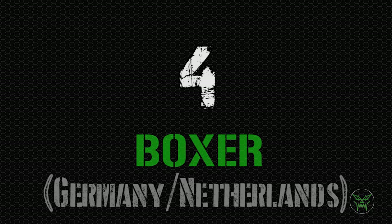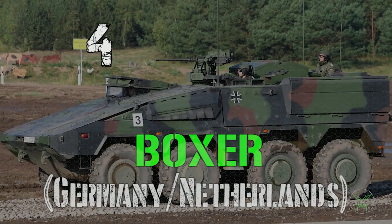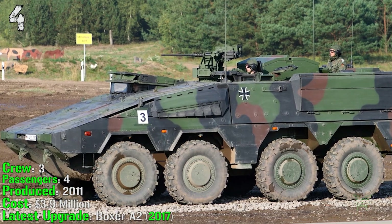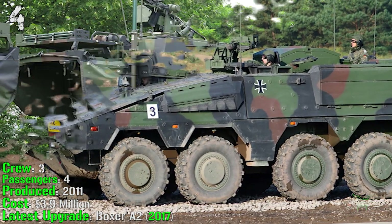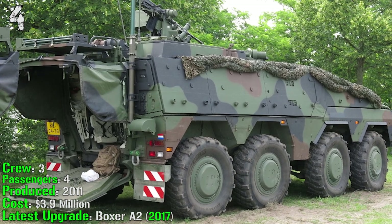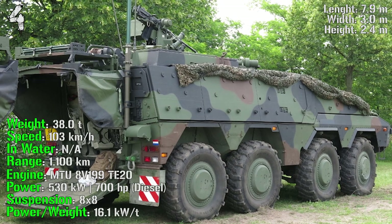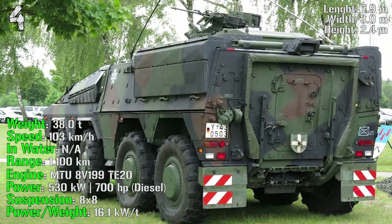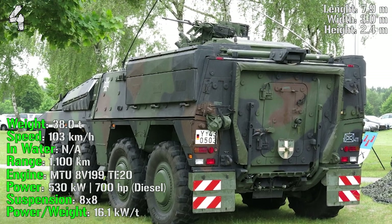At 4th spot we have the Boxer from Germany and the Netherlands, produced from 2011. It has a crew of 3 and can transport 4 passengers. It costs almost 4 million dollars and the latest upgrade was made in 2017. It can reach a weight of 38 tons, a speed of 103 km/h, a range of 1100 km, and an engine power of 700 HP.